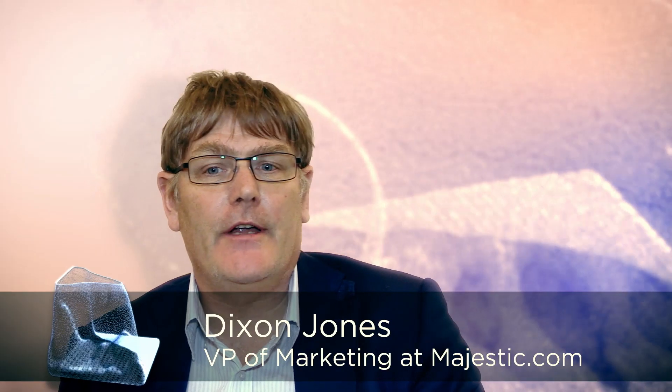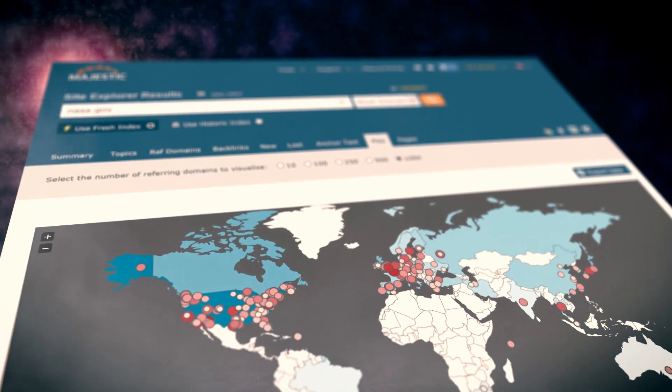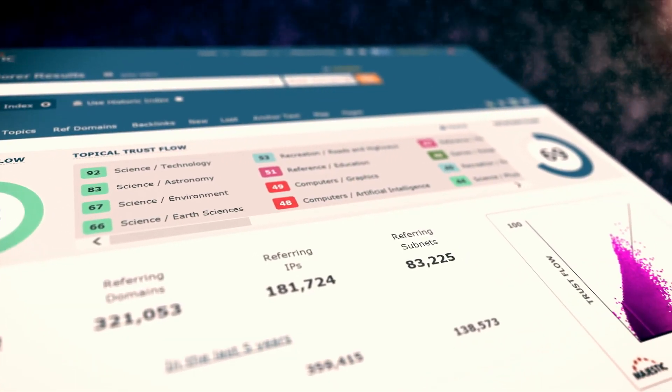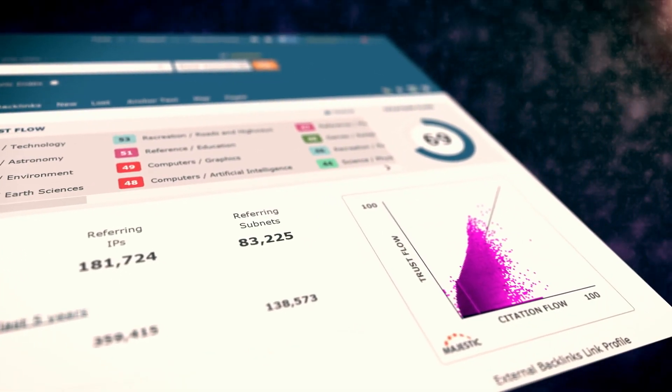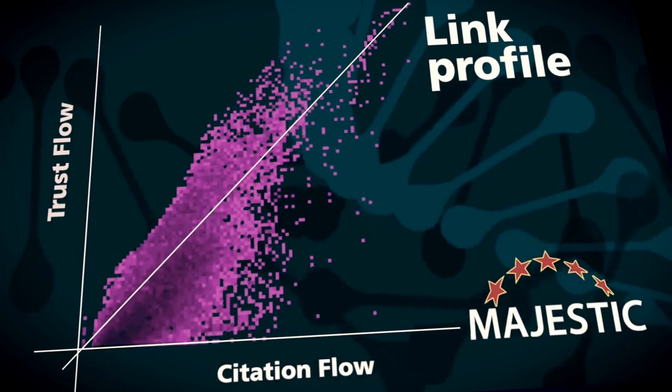Because Majestic evaluates every web page and gives them scores, we have a map of every page or every website on the internet. The interesting thing is that you can then plot onto a chart — a hundred by hundred chart — and the more links there are, you make it darker. So we had this two-dimensional chart, and we were trying to figure out what we could do to demonstrate that our data was more than just a list of links.